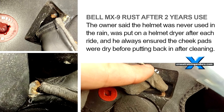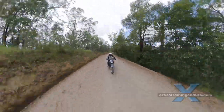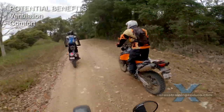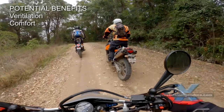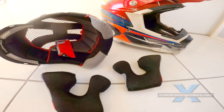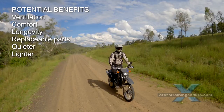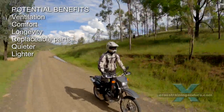As a rule of thumb, you do get a better quality helmet as you spend more money. It may be better ventilated, more comfortable. The resins, adhesives, cheek pads and inner liner may last longer. There could be replacement cheek pads and inner liners to extend the lifespan of the helmet, and it could be quieter and lighter.